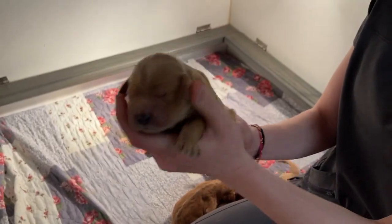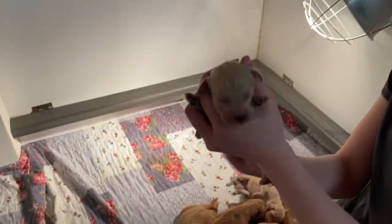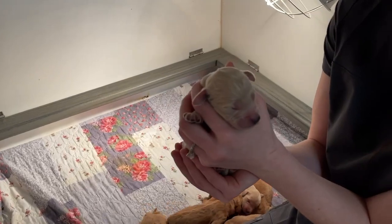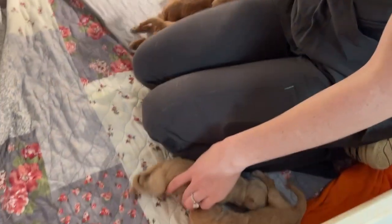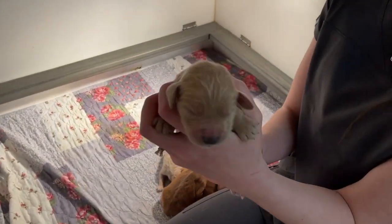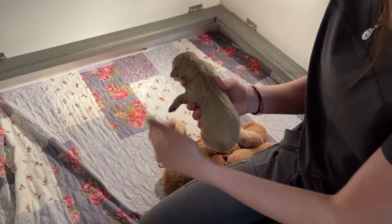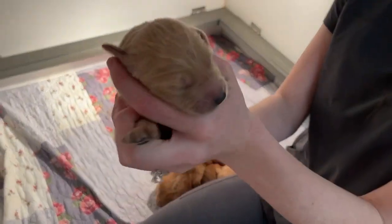We'll show you the pile when we're done so you can kind of compare the colors all in the same light. And this one is another boy that's kind of light in color. And another one. And one more.